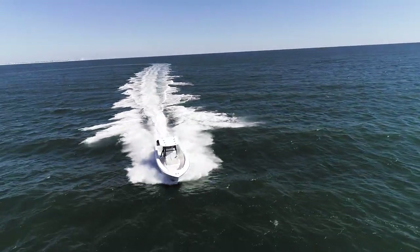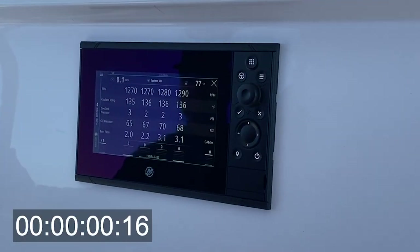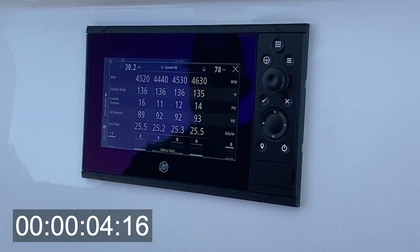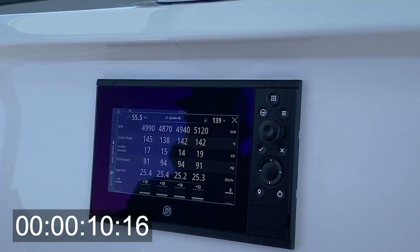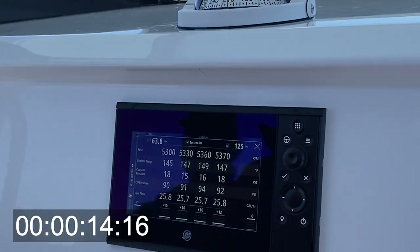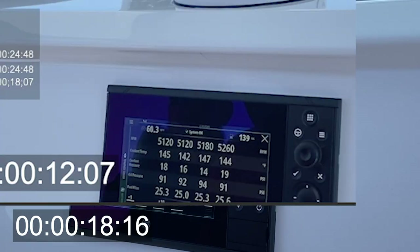Hey guys, this is Tyler from Grandin Marine. Chris and I ran our brand new Invincible 39 open with quad 300 V8s from Mercury. Here you're going to see us go 0-60 in under 15 seconds with these 300 V8s. Super torquey motor, very quick out of the hole shot. We got to 16 in about 12 seconds, which is very, very impressive.